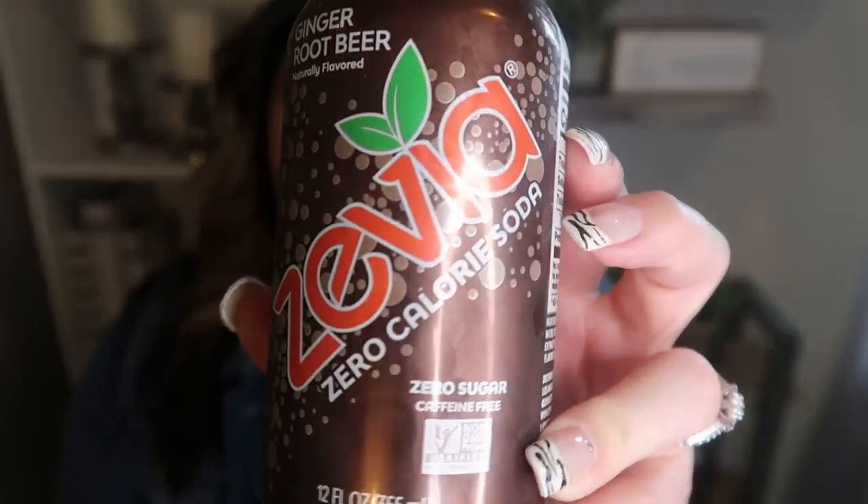I've replaced diet soda with Zevia. Zevia is a soda alternative sweetened with stevia and made to be colorless. So when you pour this cola or root beer into a glass, it is clear because they remove the caramel coloring, which is huge for me. Now this does have natural flavors, which I don't love, but this is a great alternative if you're looking to cut out diet soda out of your diet for all of the reasons mentioned.